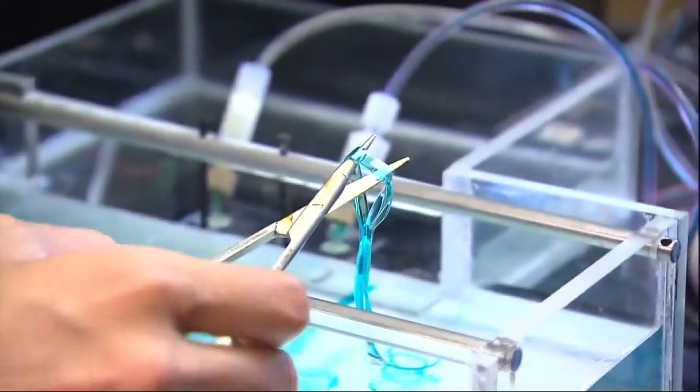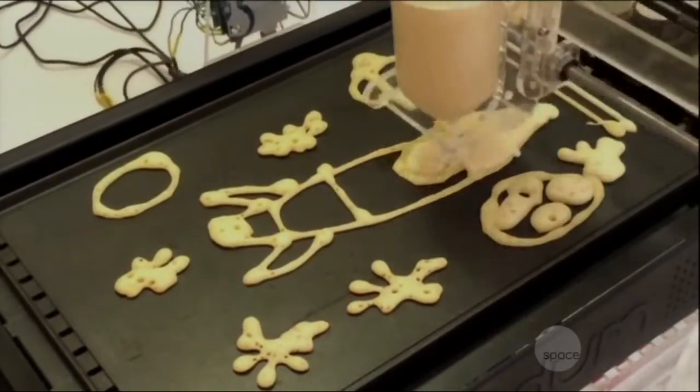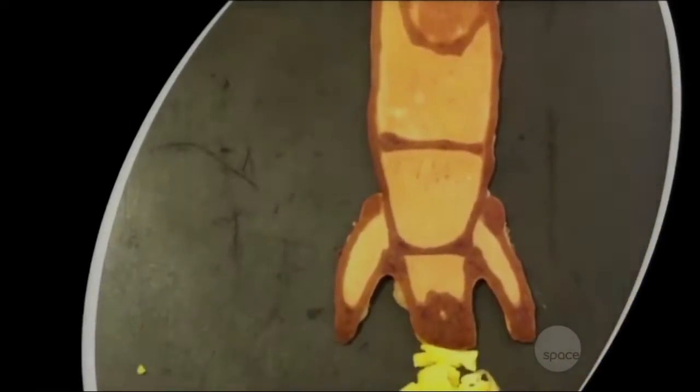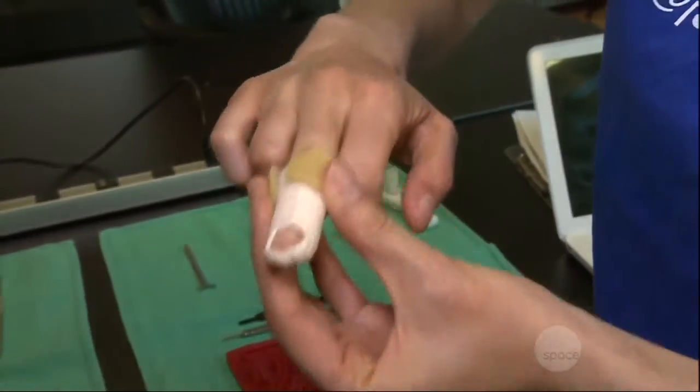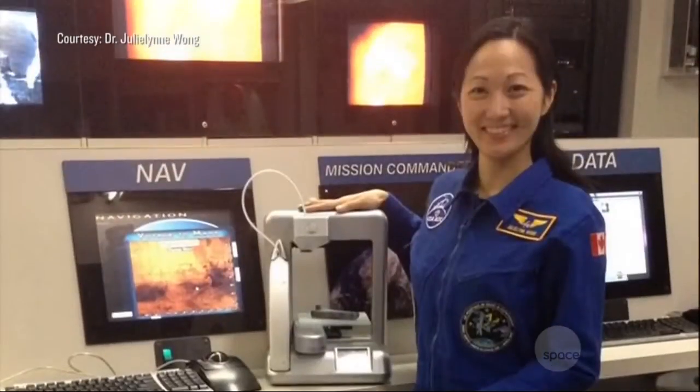From a 3D bio printer that creates human skin to the Pancake Bot, which draws your pancakes onto a hot griddle, inventors have embraced 3D printing technology and are making it their own. Julie Lin Wong is a Harvard-educated physician who created and founded 3D4MD, which makes 3D-printed medical supplies for space.